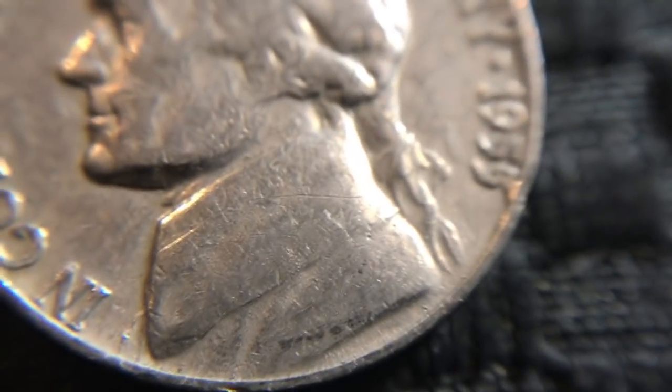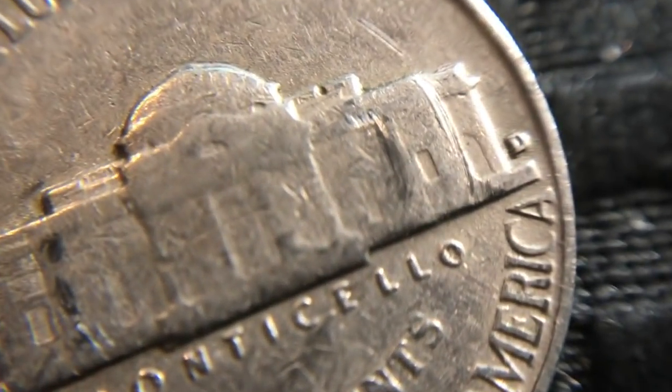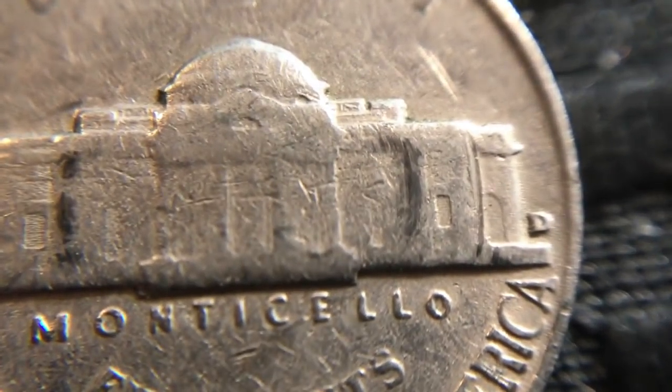Then we got this 1955. Now the 55 is actually a low mint year, so I am going to keep that one for sure. That one was a Denver Mint — if it had been the Philadelphia Mint, that would have been great because that's a really low mint as well. Any of the 55s are. So that one I'm keeping.